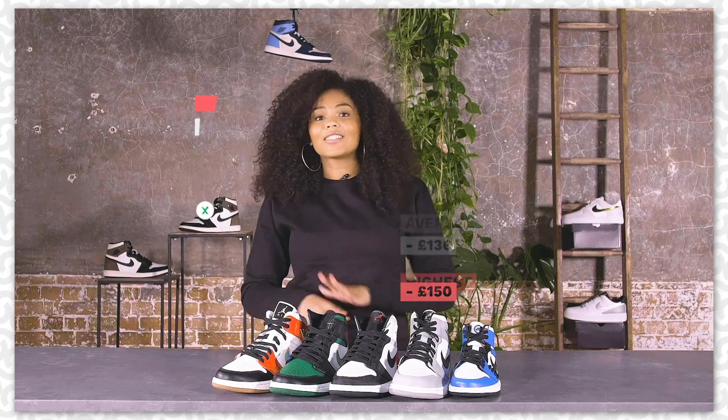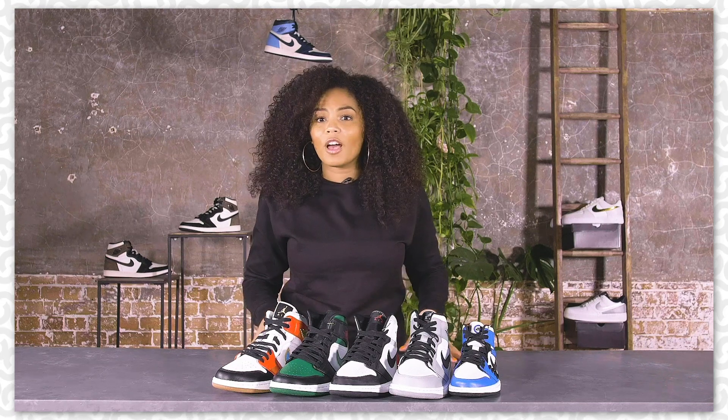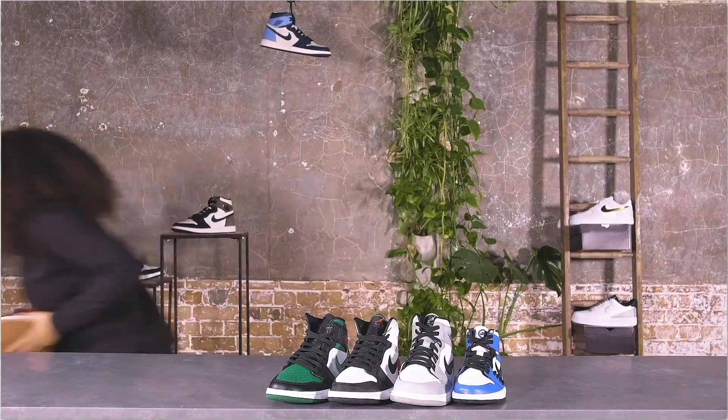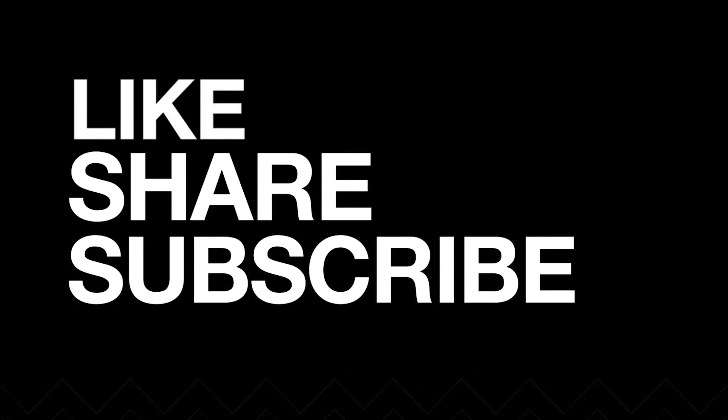And there you go — that's our top five picks of the Jordan 1 mids available on StockX right now. Let us know in the comments which ones you prefer. I'm off to go and cop the Letterman's right now. We'd love to hear your comments. Thank you.